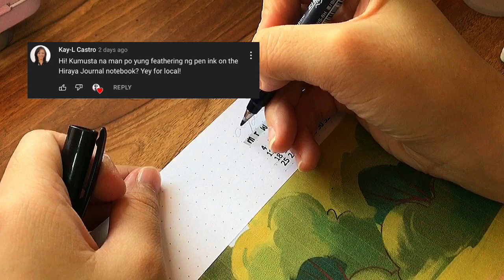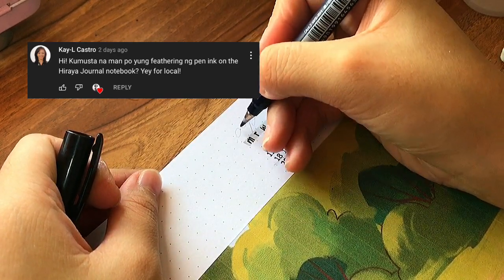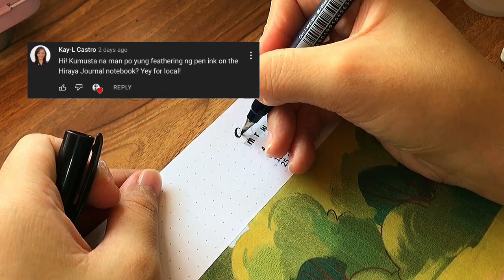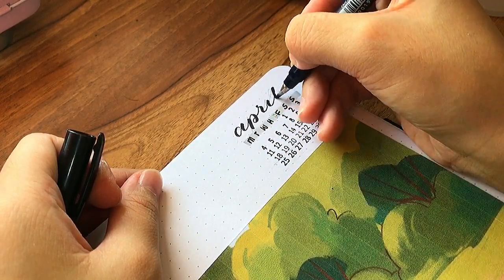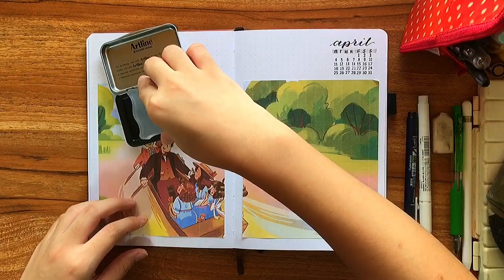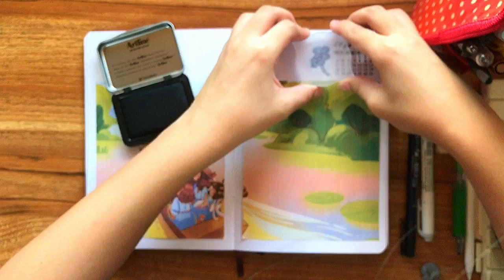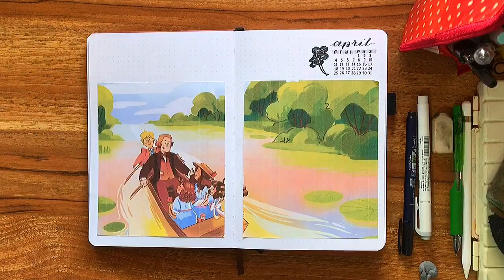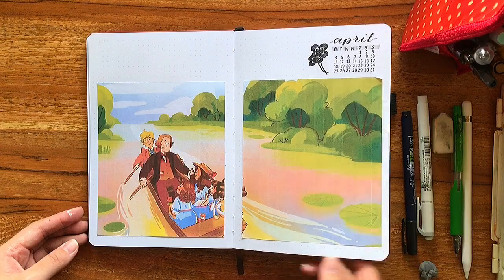Kayla Castro asked in the previous video how the Hiraya journal performed with regards to feathering. This notebook's paper quality is pretty similar, and as you can see there's minimal to no feathering — I hope you found that helpful. I felt like the spread was lacking something so I stamped in this clover and called it done.